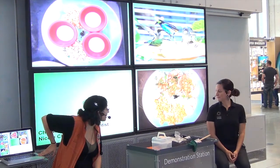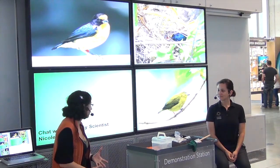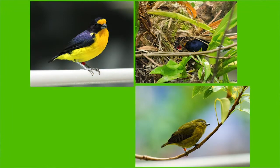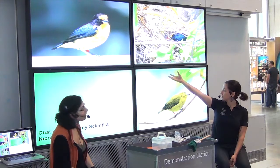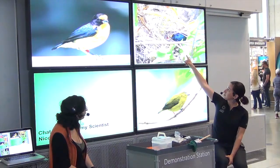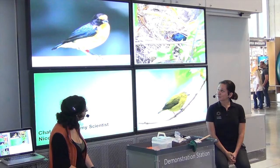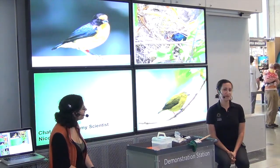Part of the exciting learning through experience is that we have successfully bred some of these birds. The violaceous euphonia — the boy is this bright, dark purple and yellow color, and the girl is kind of an olive green color. Here's a picture of the male feeding a chick in a nest. This is one of four species we've successfully bred in the rainforest.